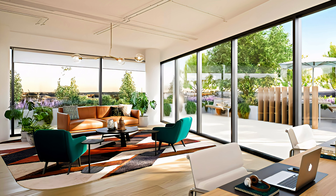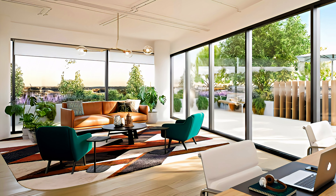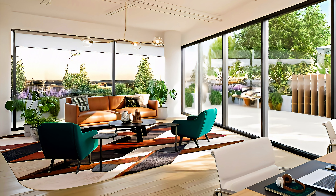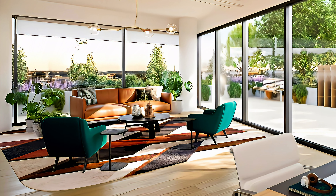Bright and quite spacious open space with a corner seating area. Earthy tones such as brown, orange, green, and beige create a stunning decor with an ethnic look.